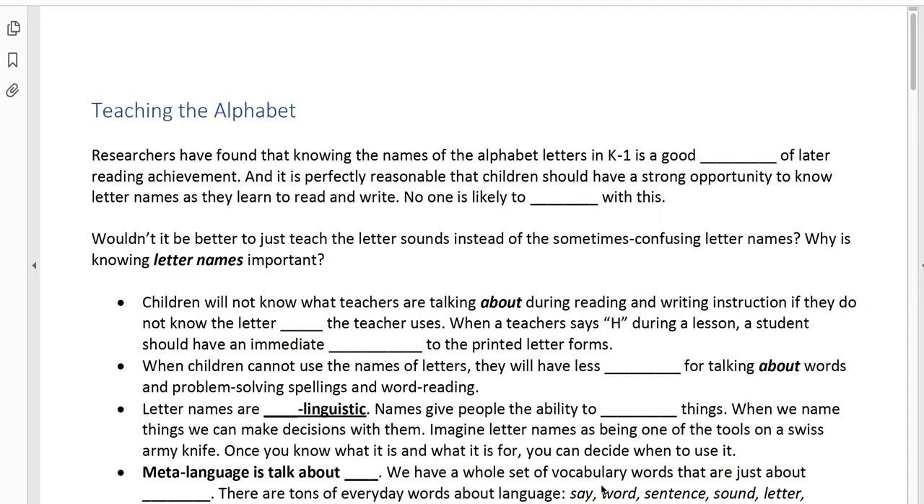But knowing letter names is important. Why is it that knowing the letter names is important, if we could just skip over the names and go directly to teaching the sounds? One reason is that teachers use the letter names all the time. Children will not know what teachers are talking about during reading and writing instruction if they don't know the letter names. When a teacher says 'H' during a lesson, a student should have an immediate association to the printed letter form. When children can't use the names of letters, they will have less equipment for talking about words and for problem solving when trying to spell and read.